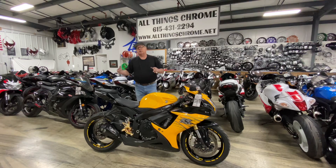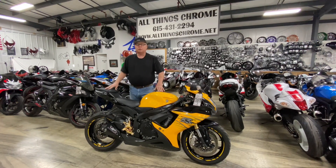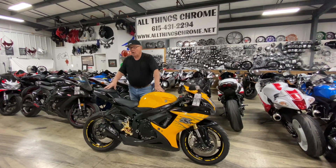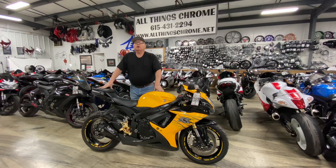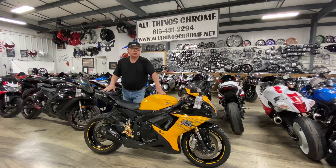All things chrome — call Darby or Michelle at 615-431-2294, which you can see in the sign. You can also get a one-year warranty with this if you'd like to buy it. So you can save a lot of money on this bike. Give us a call.